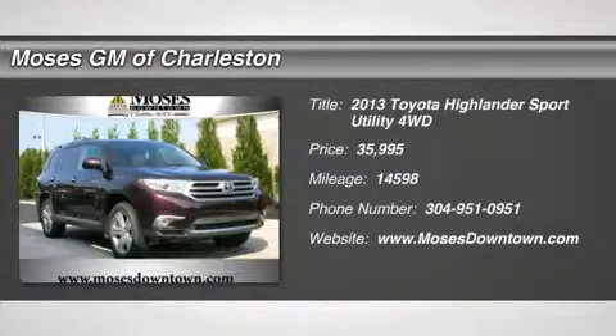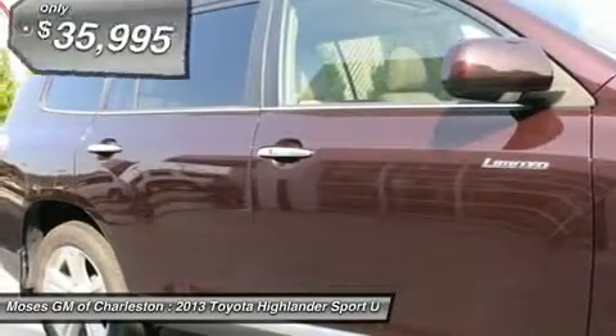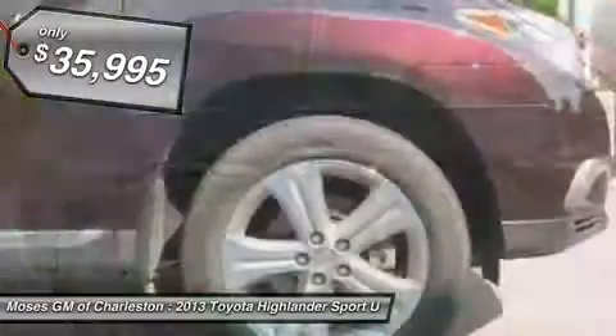Top of the line 2013 Toyota Highlander Limited, 4D Sport Utility, AWD, Leather, Navigation System, One Owner Clean CarFax, and Power Moon Roof.